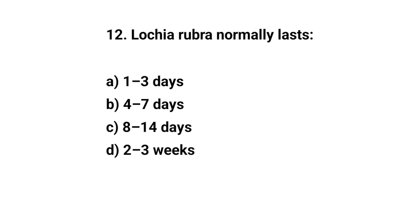Question number 12. Lochia rubra normally lasts? The right answer is A: 1 to 3 days.